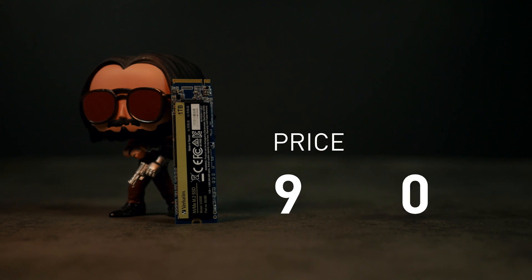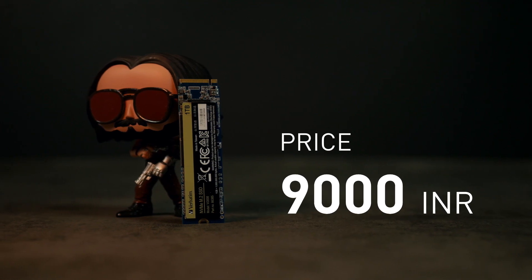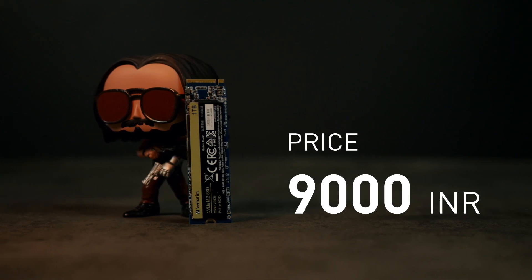I have been using the SSD for quite a while now, just over four months, and I haven't experienced any issues with it. I've also done a lot of testing with it, so I can safely say that Verbatim's experience has paid off, showing how well the company has done by entering a competitive market. Priced at just ₹9,000, you get what you pay for, and it is worth it.